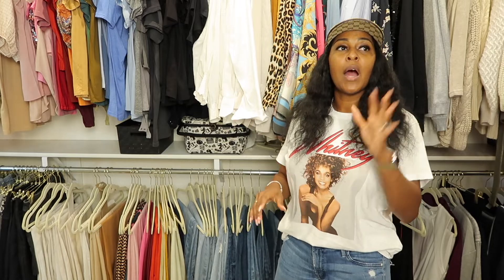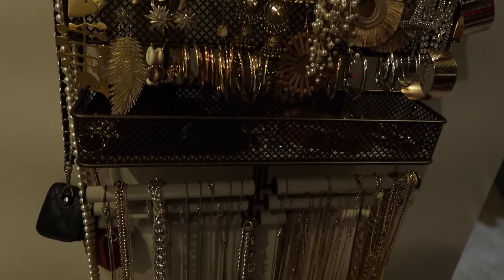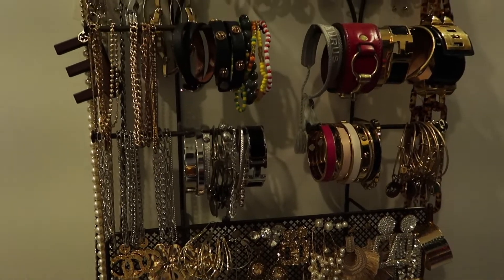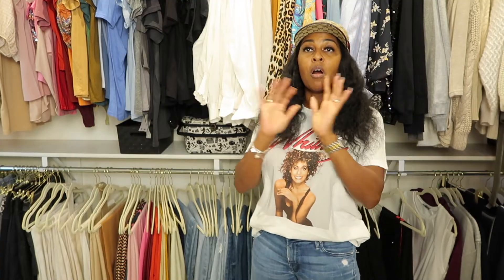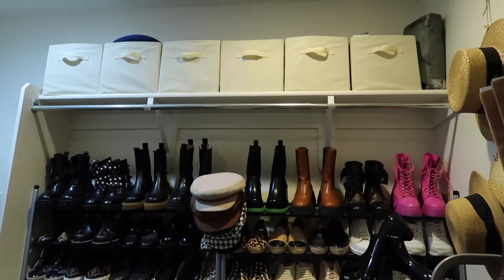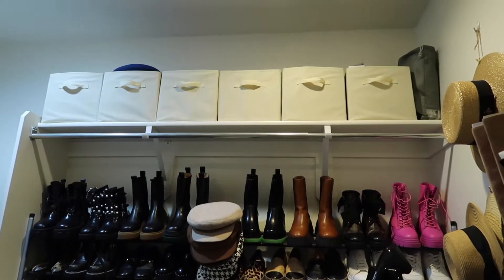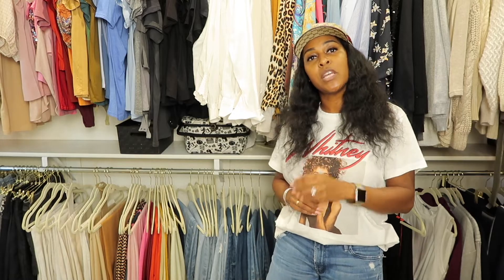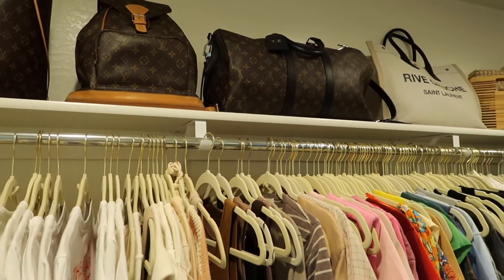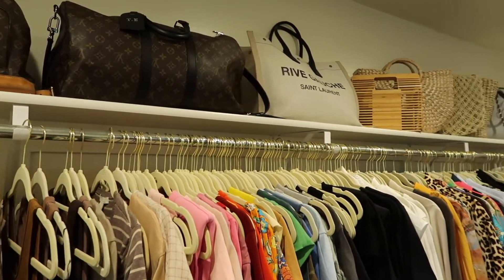I use a hanging jewelry organizer. I have a spare wall, but you can hang it over the door if you don't have a lot of space. Make sure we're using all the space in our closet. I have above my shoe rack storage bins where I have all my travel stuff — things you don't use day to day but that you need. Make sure you're using all your space: under-bed storage units, under-sofa storage units.